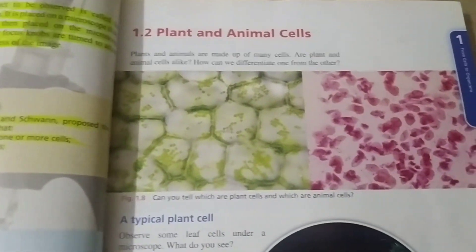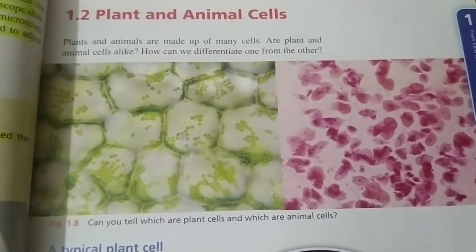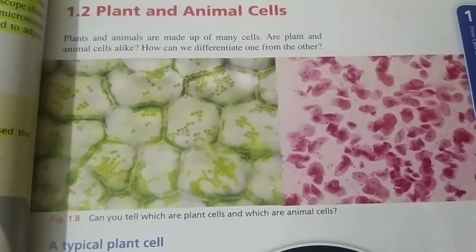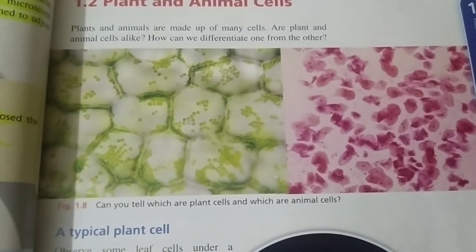Plant and animal cells. It is proved that all living things, whether they are plants or animals, are made of cells. However, a typical plant cell and a typical animal cell are a little different.